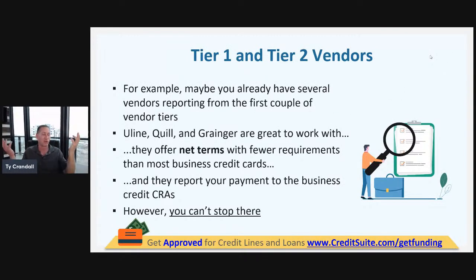Starting to build business credit, one of the first steps begins with tier one and tier two vendors. These are vendors that usually help you get initial accounts on your business credit profile. You need three things in order to build a business credit profile and then start scaling it or getting more credit using that profile.